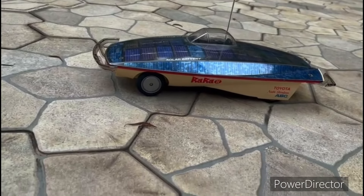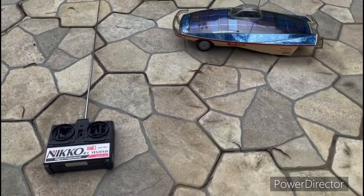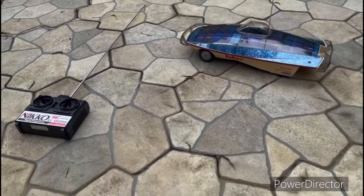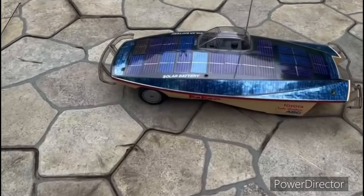Anyway, at that time, this is really a good toy for children to understand not only battery but also solar energy. Solar energy can also charge the battery, even if it is not fast.